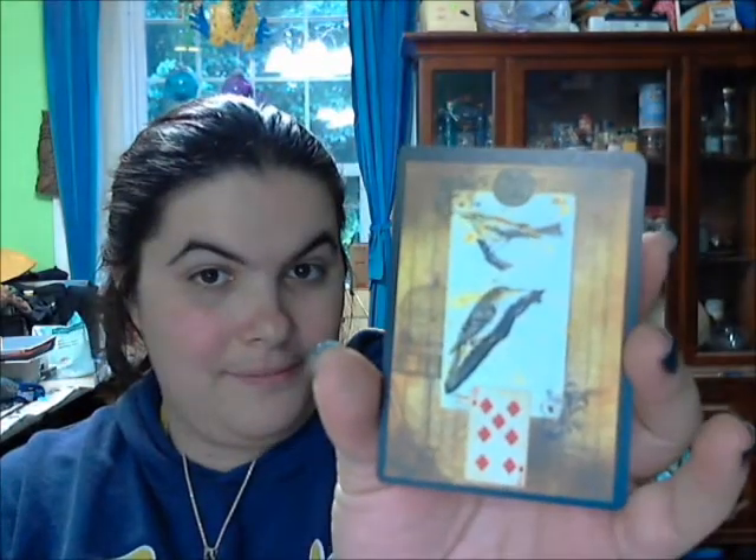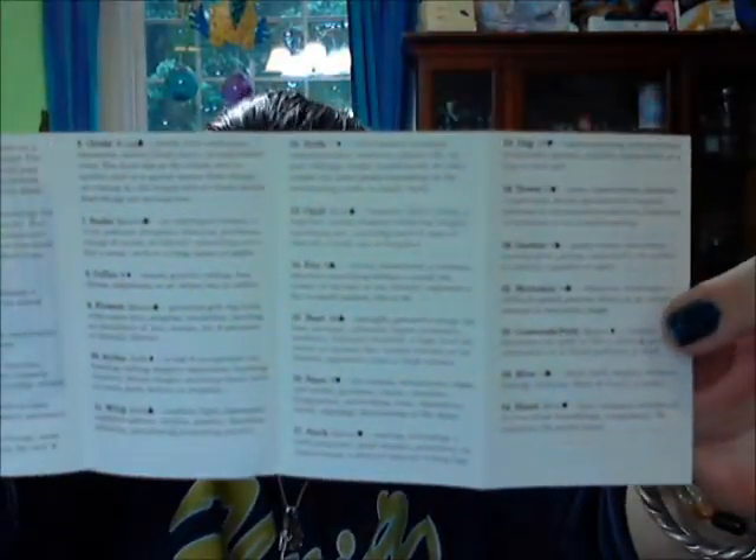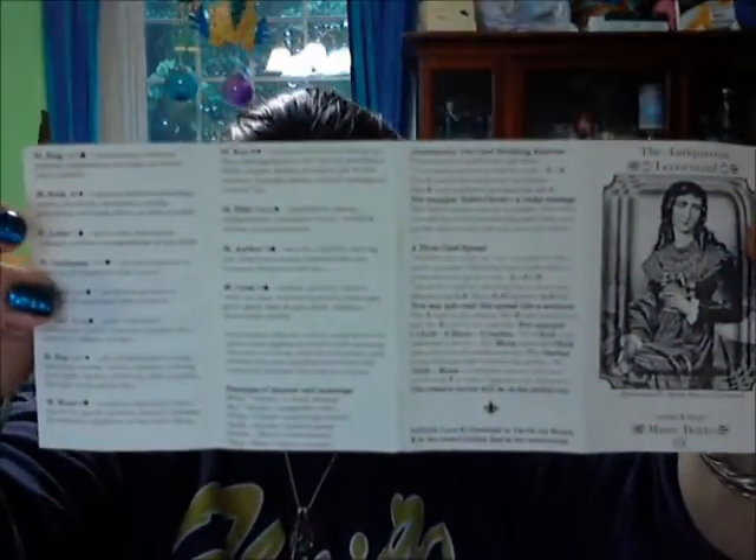Now the deck comes with... and the Birds — I didn't have that in there. And here's the extra Fox card. It comes with a little white pamphlet that has the card meanings in it, so if you are unfamiliar with the system, you could hypothetically pick it up and start reading today.